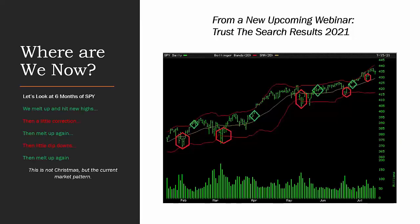This is from a presentation I was working on this week — trust the search results for 2021, something we do for our blueprint owners and radioactive traders every 10 months to a year or so. It'll also be incorporated into some other strategies we have in Power Options. This is the last six months of what we've been seeing in the market — SPY, SPX. We melt up to new highs, then we see a little correction, then we melt up again, then a little correction, a little dip down, then melt up again. That's the current pattern we've been seeing over the last six months of trading.